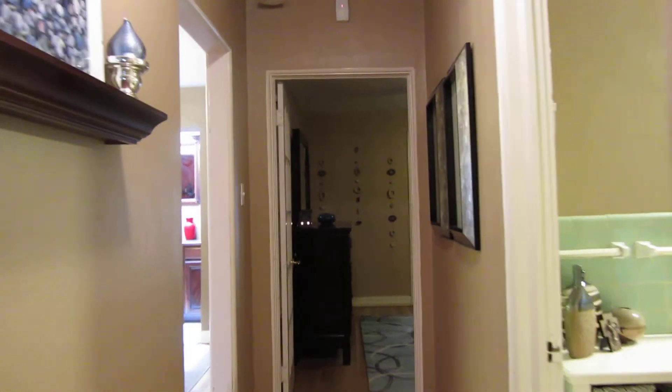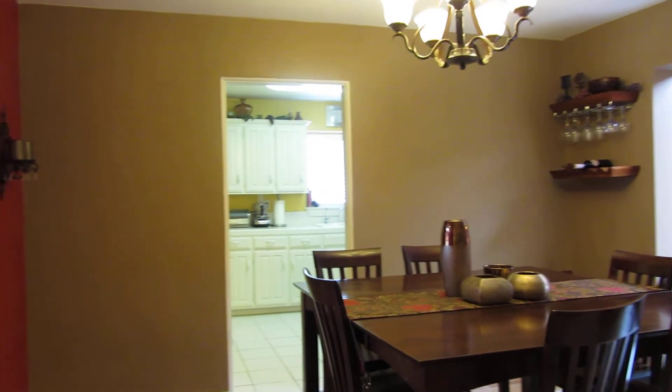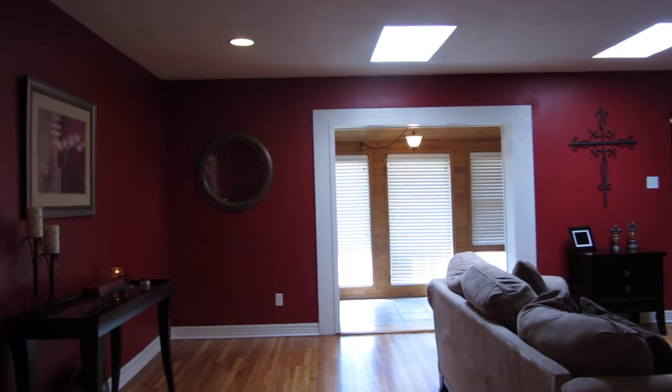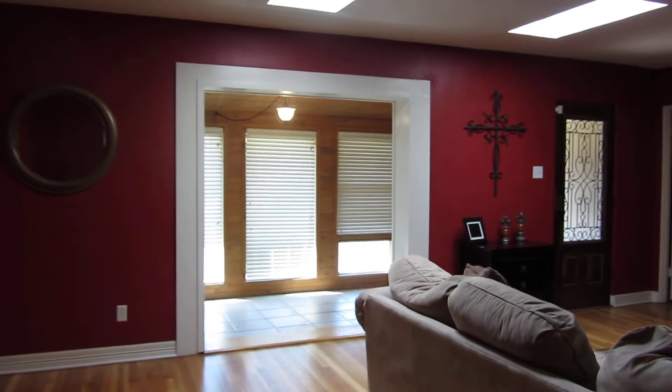If you have questions about this home or would like a private showing, please call us at Pine and Beckett Realtors at 432-686-7000. You can also call Chris Beckett directly at 432-349-7000. Thank you for watching.